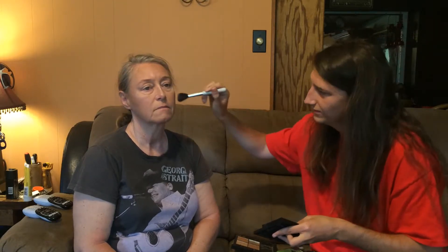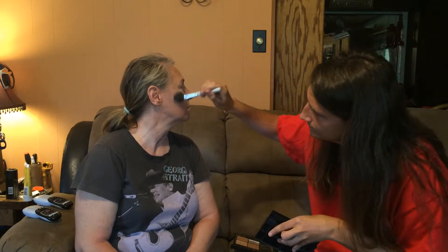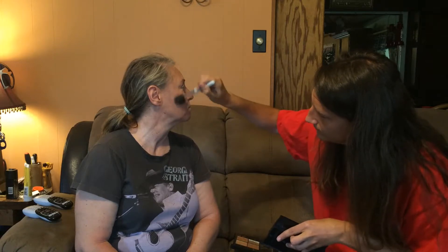Now we're going to go in with some blush. Okay, now we're going to do some eyebrows.